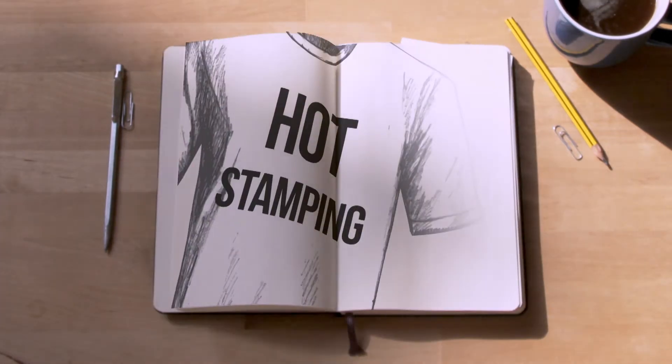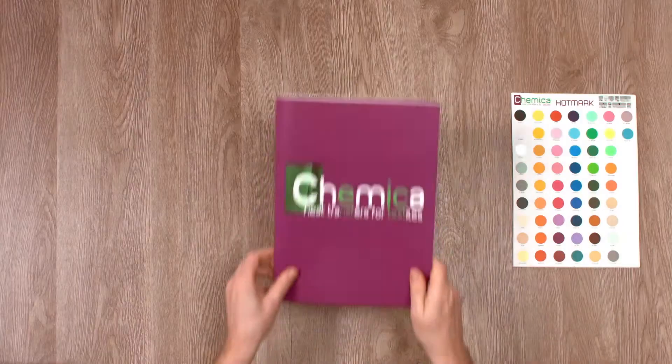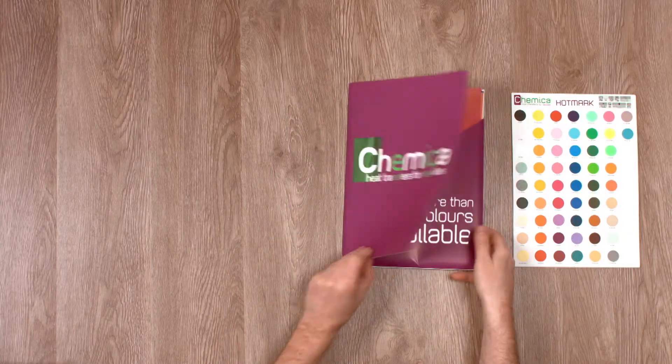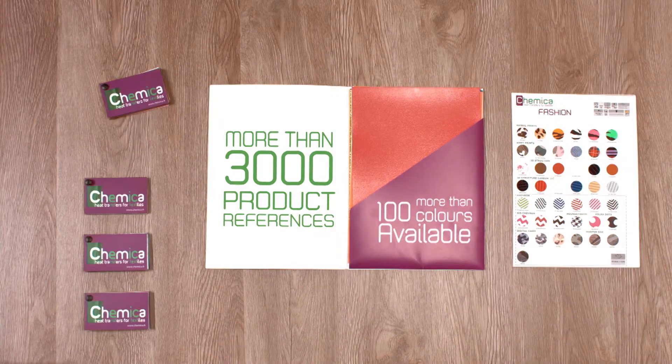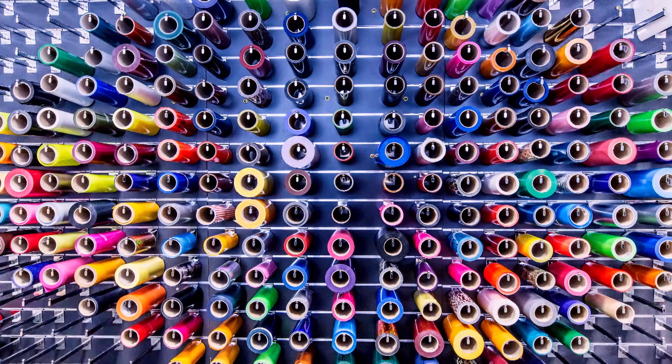Chemica, the hot stamping expert for sportswear and decorative textile transfer. Expert is not too strong a word to describe an industrial company that offers the widest range of colours and products on the plotter-cutable heat transfer market.